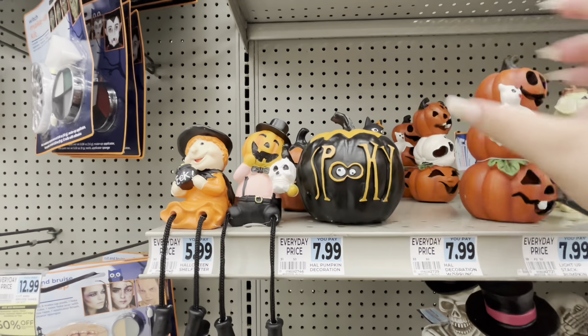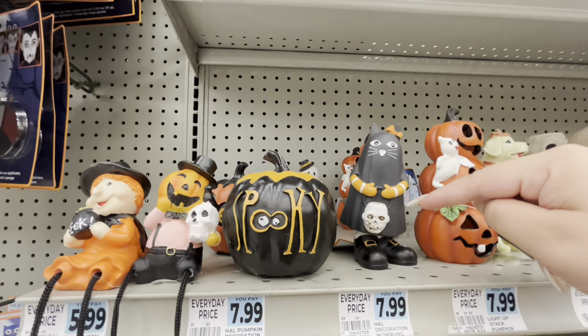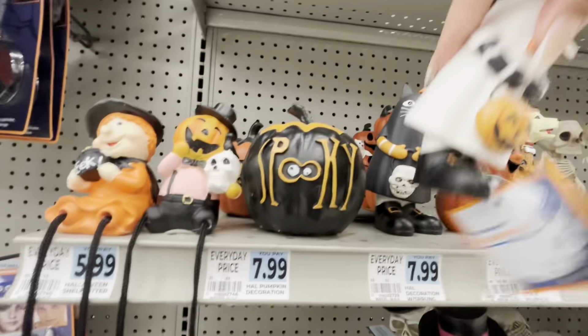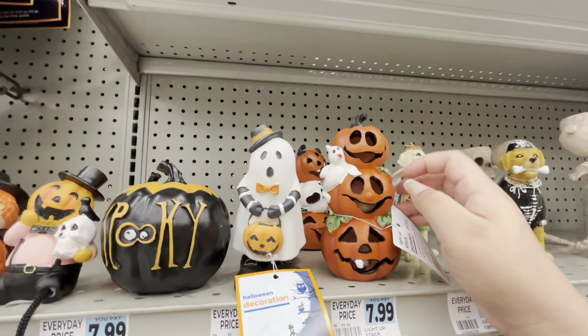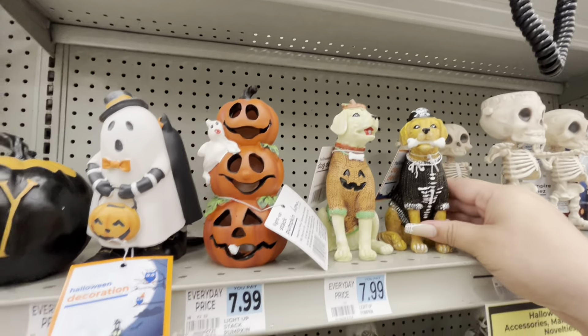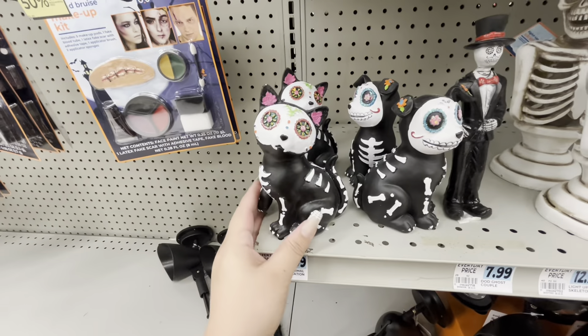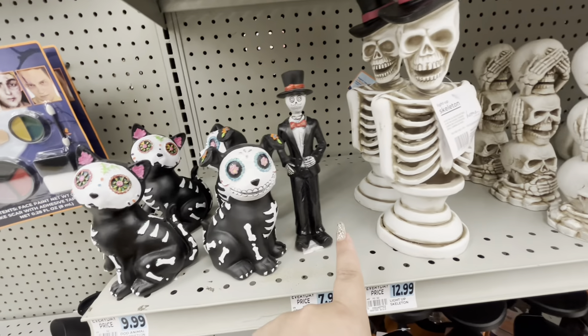They have witch and pumpkin for eight, 'Spooky' and 'Boo.' Then they have these bobbly ones — the cat and the ghost — also eight. They have light-up pumpkins for eight, doggies for eight, and these are ten — the dog and the cat.